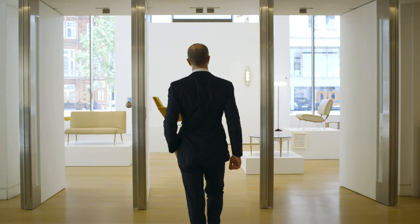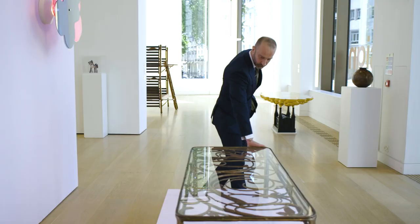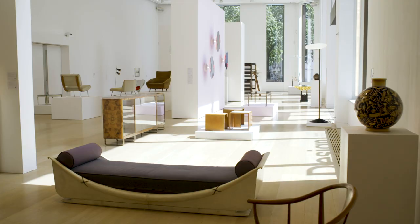I'm Domenico Raimondo, I'm Head of Design Europe. We're here in our space in Berkeley Square in London with the setup of our next auction.